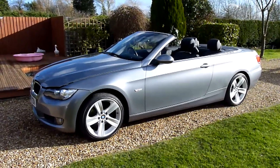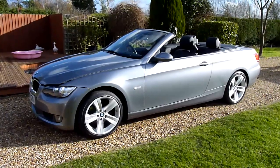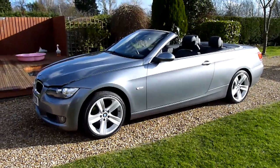Hello and welcome to SDSC Specialist Cars. This is our video review of our 2007 07-registered BMW 320 SE convertible. We'll have a look around the car and have a look at the general condition.